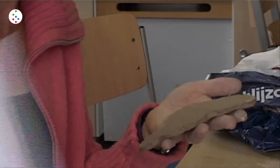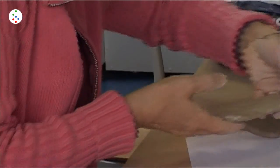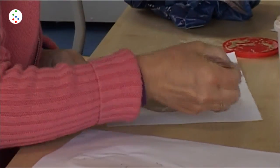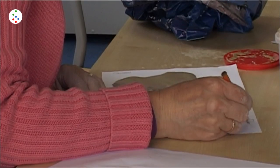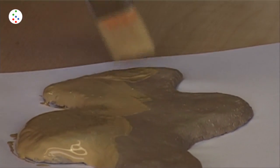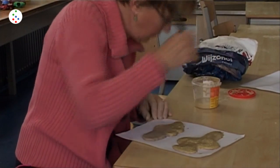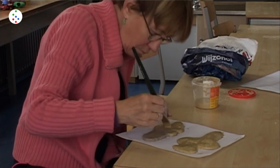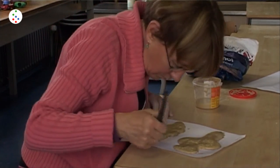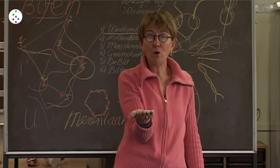Als jullie straks weg zijn, maak ik jullie koekje af, loop ik het nog helemaal na. Dan ga ik dit erop smeren - het is een soort kleipapje dat heet Angobe. Deze koekjes blijven op deze schoon liggen; ik heb dit laagje erop gedaan voor jullie. Dan komen jullie de volgende keer. Dan zijn ze van de tekening afgehaald en zie je je eigen tekening weer terug. [When you're gone I'll finish your cookie and go over it completely. Then I'll apply this - it's a kind of clay paste called Angobe. These cookies will stay lying neatly; I've applied this layer for you. Then you'll come back next time. They will have been lifted from the drawing and you'll see your own drawing again.]